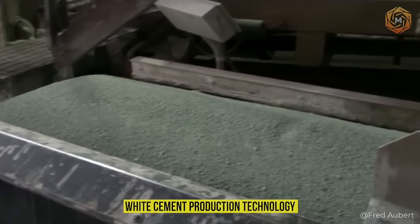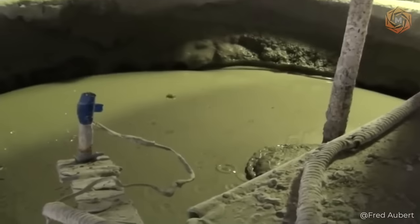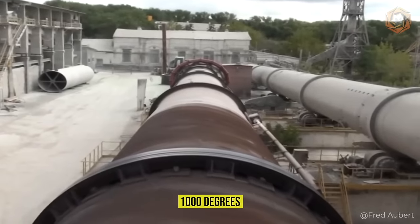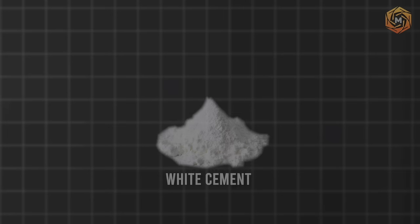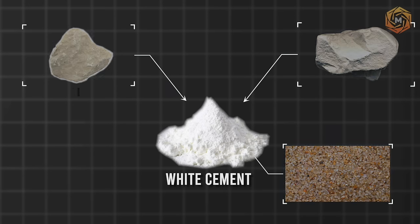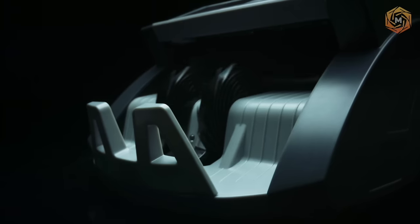White cement production technology. The production of white cement is moderately different from the technology of the grey product and can be produced both wet and dry. The main difference in technology is that the raw material is subjected to firing at a very high temperature of more than 1,000 degrees, and then quickly cooled with water. Clinker of this type is composed of mineral additives, gypsum, limestone, salt, and other components. The initial raw material is prepared from carbonate and clay rock, limestone, kaolin clay, enrichment waste, and quartz sand. The biggest advantage of this material is its absolutely snow-white color. However, compared to grey cement, such production is much more expensive.